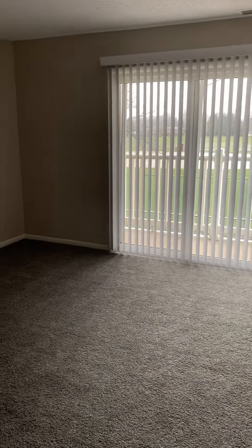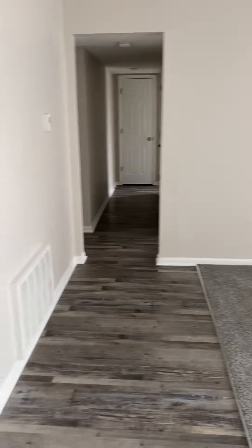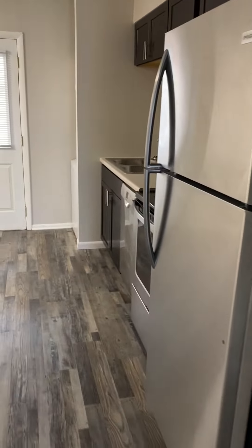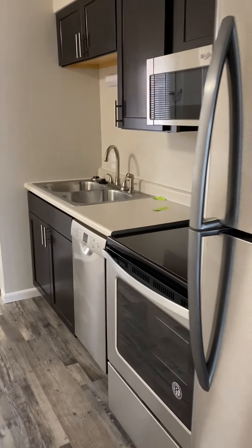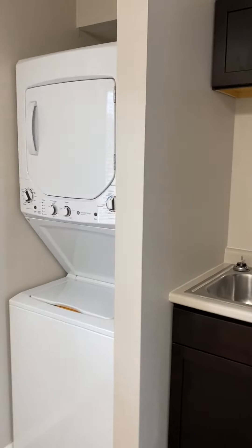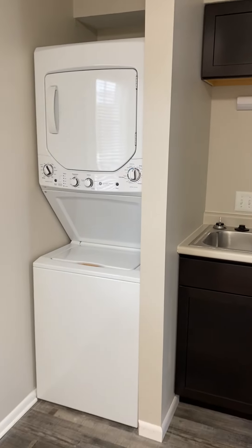Here is the entrance and the living room and kitchen. Stainless steel appliances, dishwasher, and then the remodeled units do have a washer and dryer in unit.